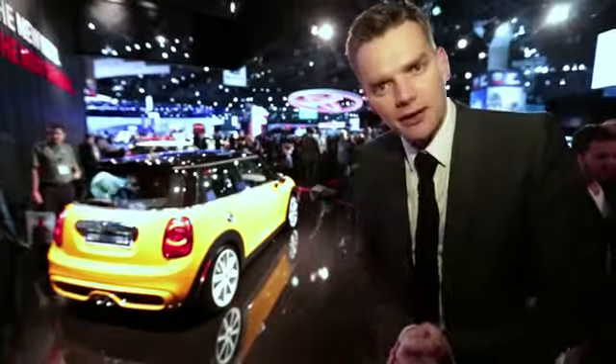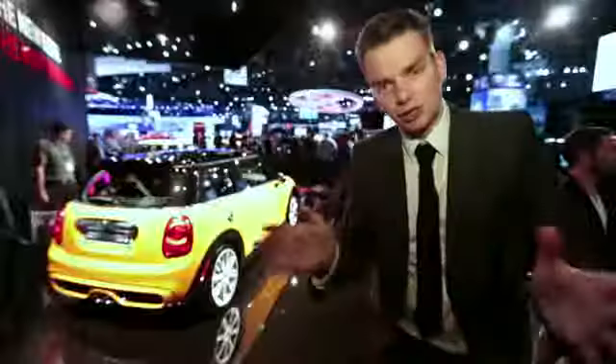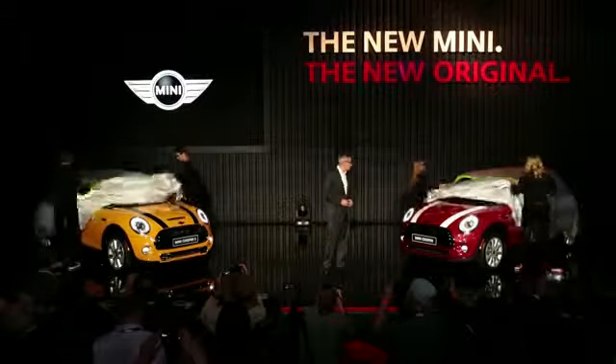For all its familiarity, this is a genuinely new car, and the platform will also spawn a future generation of front-wheel drive BMWs. It's on sale next March, priced at around $20,000. The new Mini, the new original.